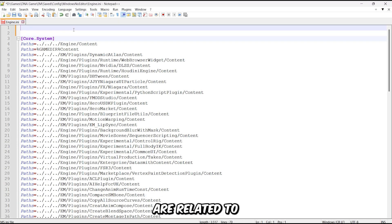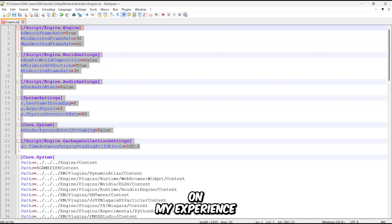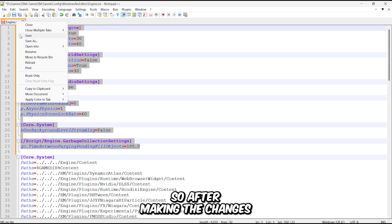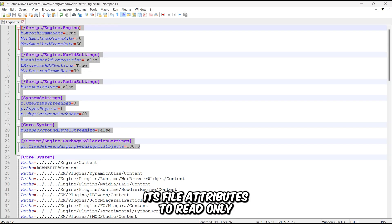These settings are related to world, audio, and physics, and I've manually tweaked and lowered them based on my experience. Doing this will help you reduce input delay, high RAM usage, CPU load, and a few other performance issues. You can also download my pre-made config file from the video description below. After making the changes, simply save the file and make sure to set its file attributes to read-only.